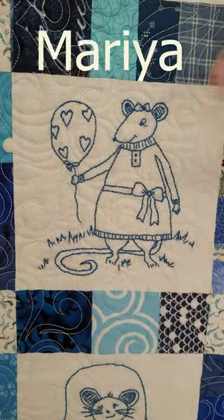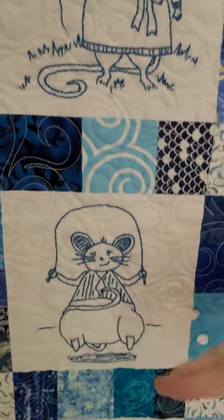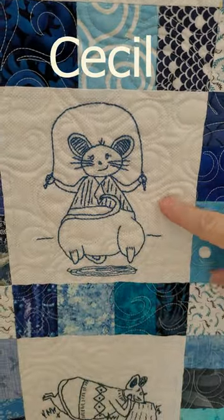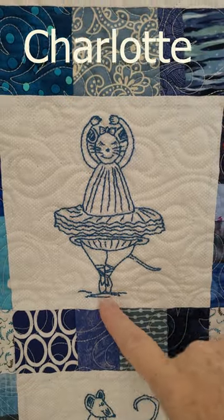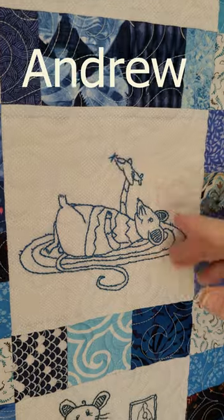Mariah has a balloon. Under her, Cecil is learning to jump rope — jump, jump, jump. Charlotte likes to twirl and dance and she's got her ballet slippers on. Franklin licks a lollipop. Andrew flies a plane.